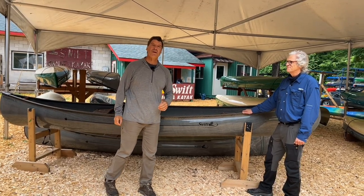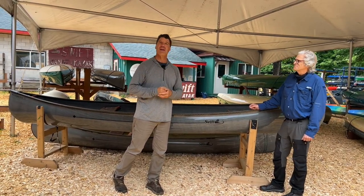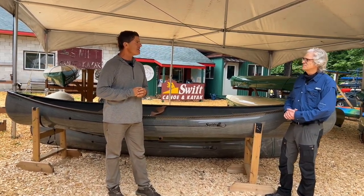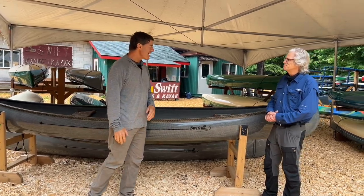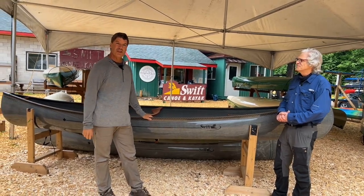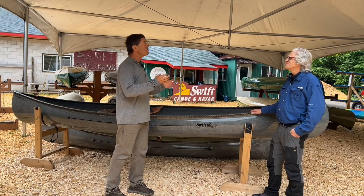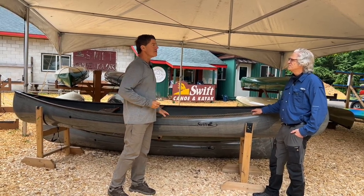Hey folks, it's Bill Swift from Swift Canoe, and we've got a fascinating fellow here and a fascinating story, and we think you're going to love it. This is Ken Davey from Brampton, Ontario. Welcome, Ken. How did you find out about Swift Canoe, and what led you to the Prospector 15?